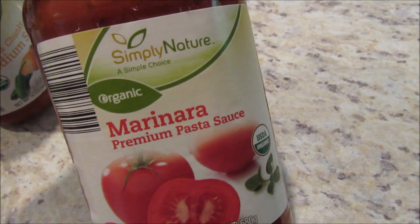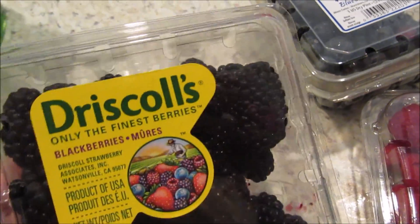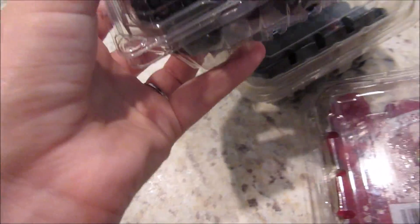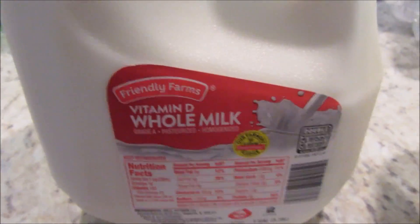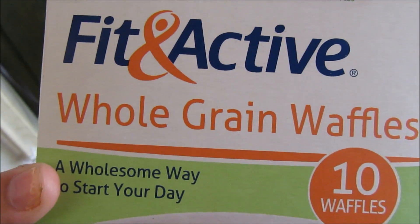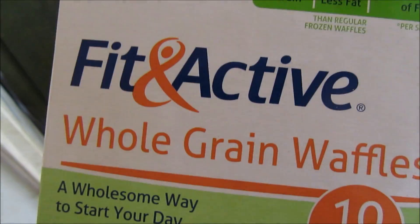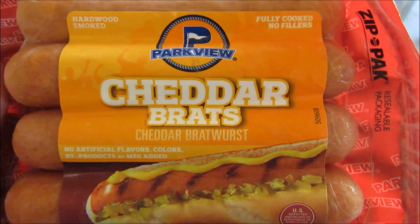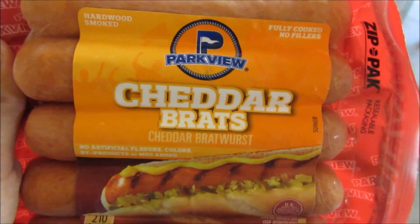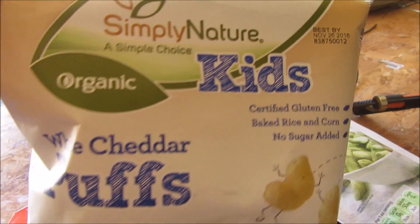We got the Simply Nature Organic Marinara Premium Pasta Sauce. We also picked up some Friendly Farms Vitamin D Whole Milk for Noah. We got some Fit and Active Whole Grain Waffles — the Fit and Active brand is really good at Aldi; they also have yogurt, which is really good too. Gage picked up some Parkview Cheddar Brats for the 4th of July weekend when we're camping. I personally don't like brats, so I can't tell you how these taste. We also picked up Simply Nature Organic Kids White Cheddar Puffs.